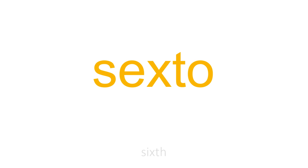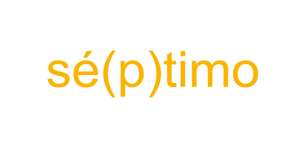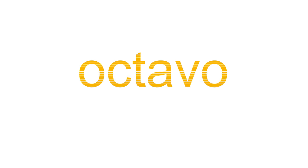QUINTO. SEXTO. Séptimo — you may also write it without the letter P. Octavo. Noveno. Décimo.